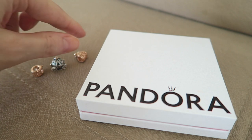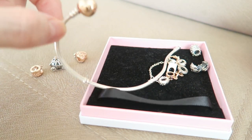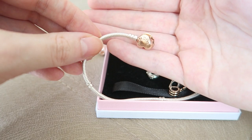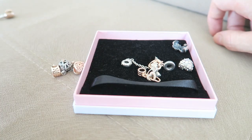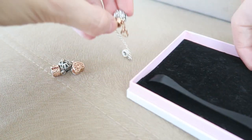So those are all the new charms I've received. I'll now show you my two-tone rose gold and silver bracelet and add the new charms so you can see how I style them. Here is my two-tone bracelet — it is a snake moments bracelet with a rose gold clasp and a hard clasp on a silver snake bracelet. Here are all the charms I'm going to add.